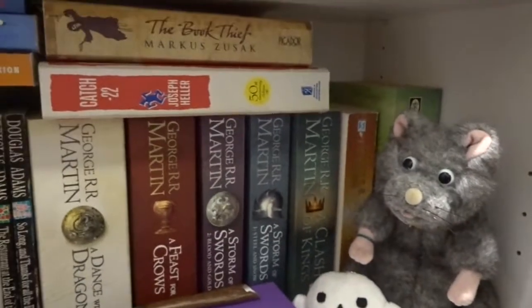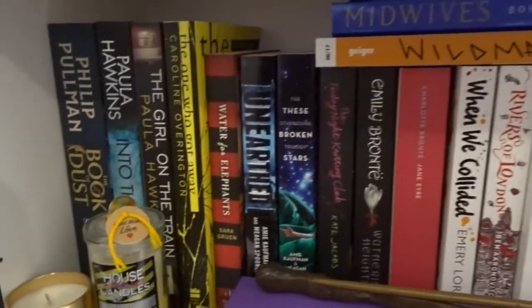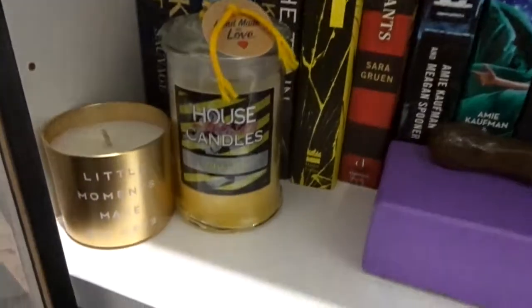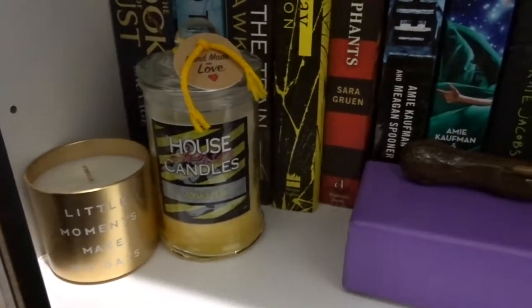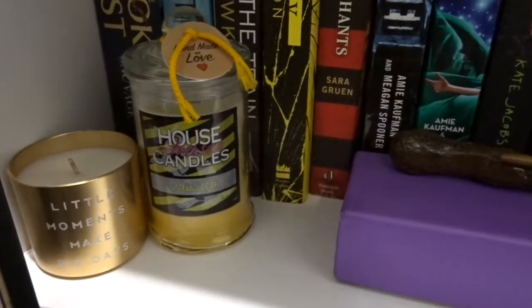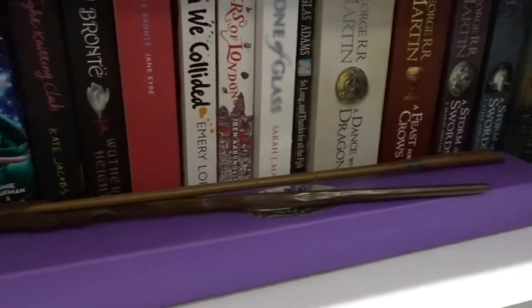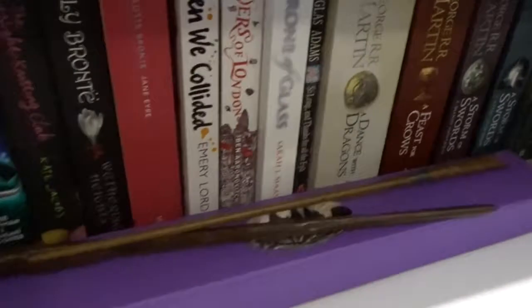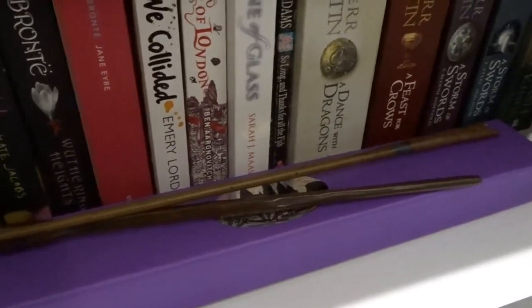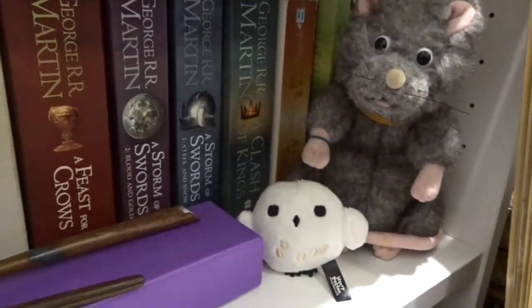On my bottom shelf these are books that I have not read yet. Over here I have a candle I got for Christmas that says 'Little moments make big days,' then a Hogwarts house candle from Geek Gear. This holder has all of my wands in it — I got Ron's wand at Denver Comic-Con, and with Ron's wand I also have Newt Scamander's wand. Then over here I have a Scabbers and a Hedwig.